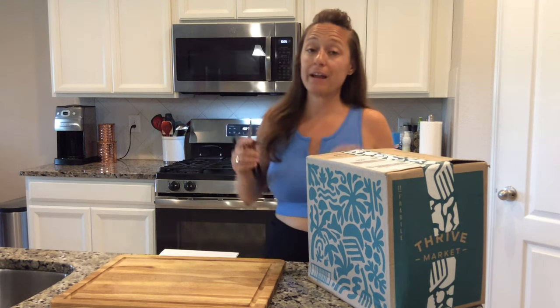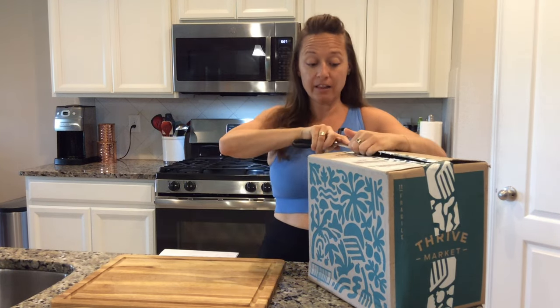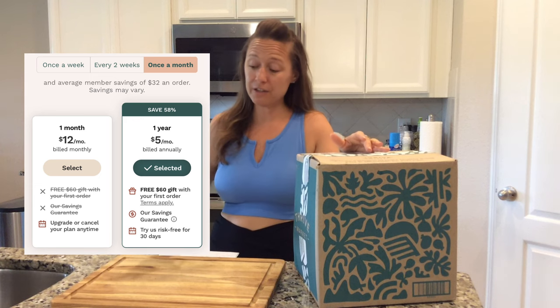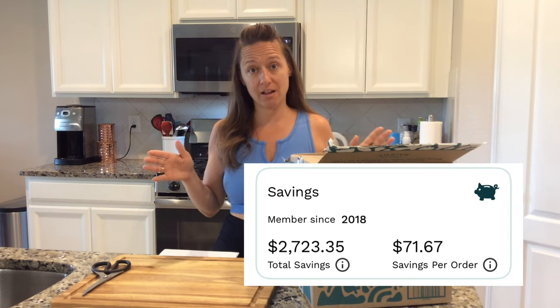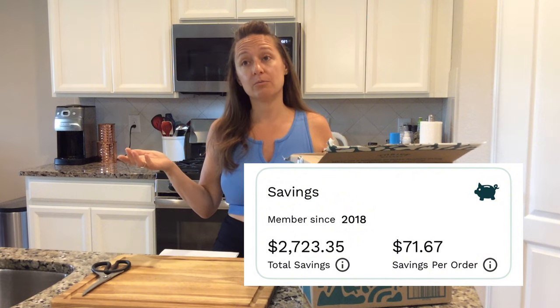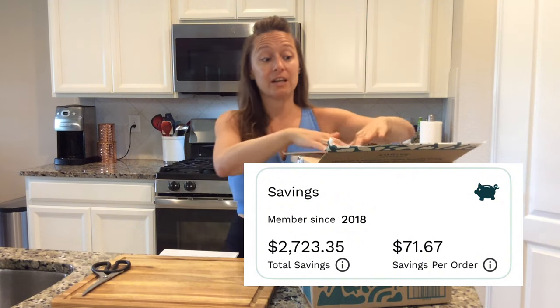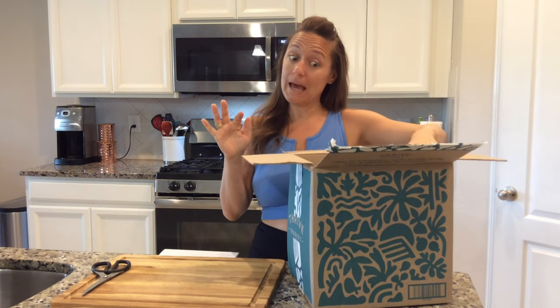For those of you that don't know, Thrive Market is a membership website, an online grocery store. It does have an annual charge of $60, which works out to be about $5 a month. I looked at my stats and since 2018 I've saved almost $3,000 — that's six years at $60 a year, $360 total, and I've saved almost $3,000.